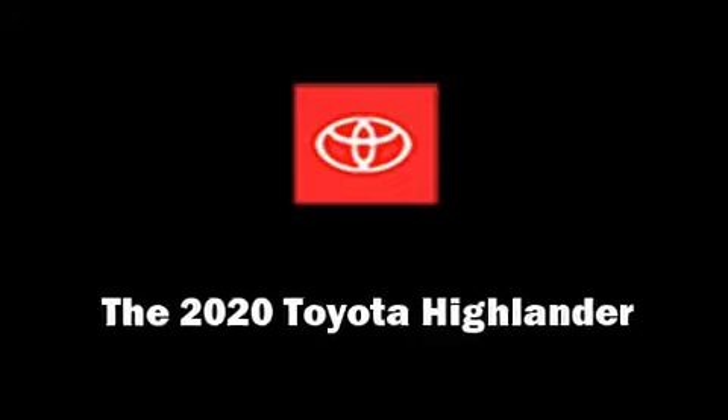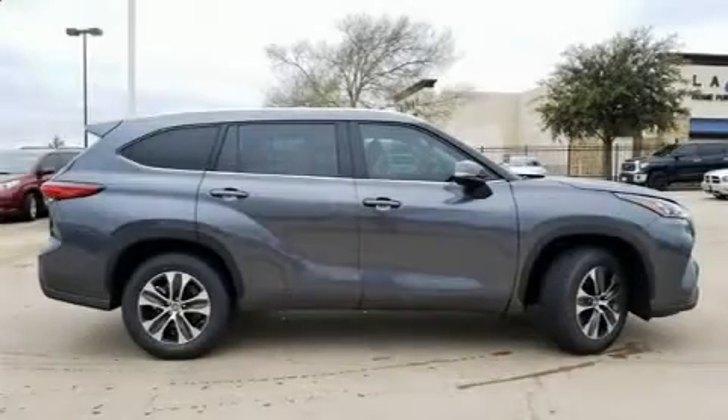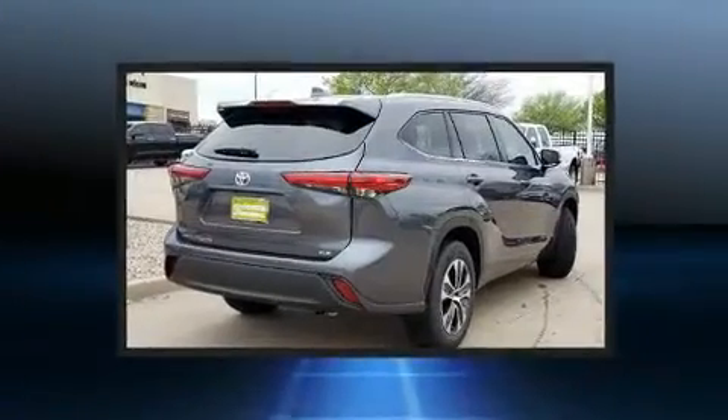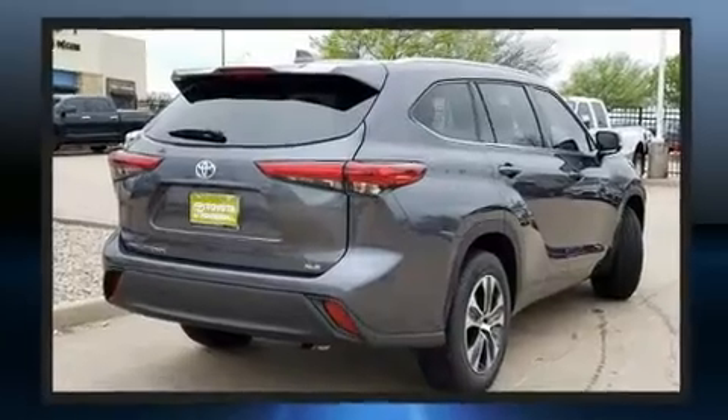Load your family into the 2020 Toyota Highlander. Under the hood, you'll find a six-cylinder engine with more than 270 horsepower, providing a smooth and predictable driving experience.